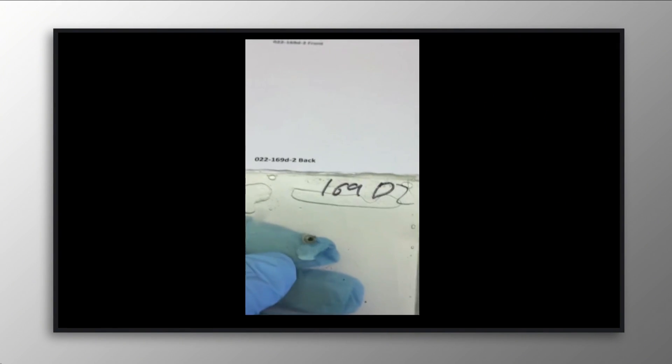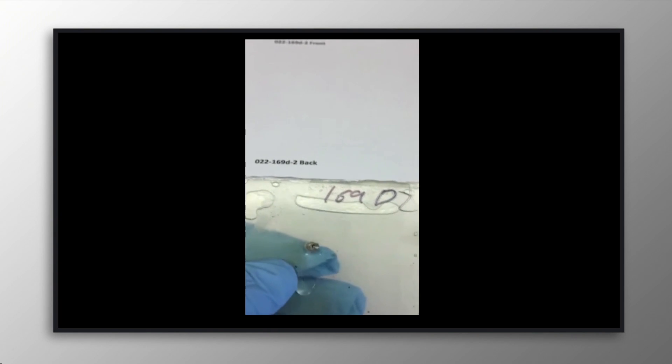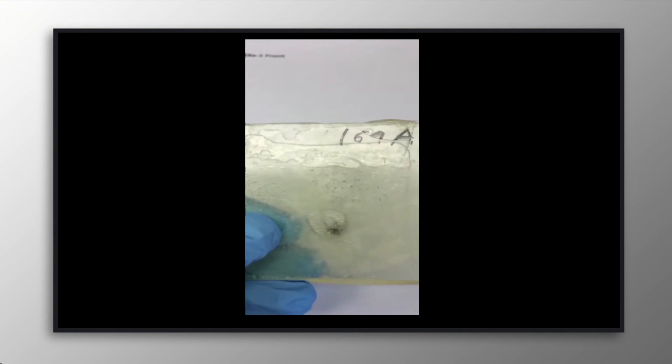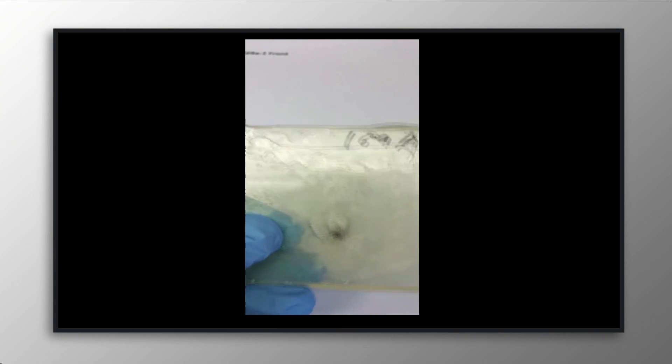The video shows a non-reactive liquid leaking out of a small break in the polymer sheets. But when the liquid contains a key ingredient that reacts with oxygen, it seals the hole in less than a second.